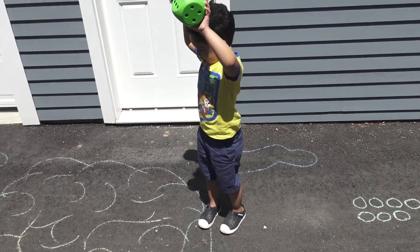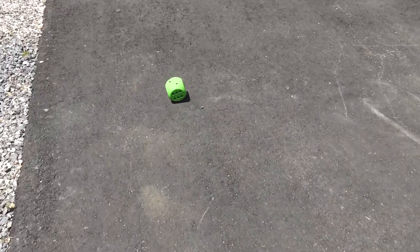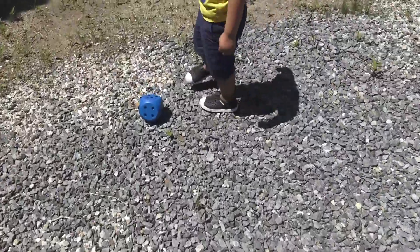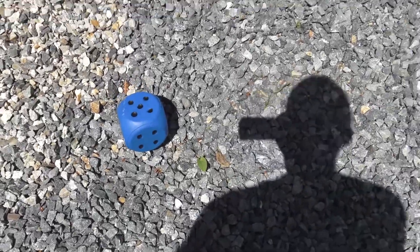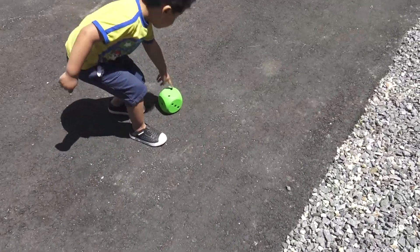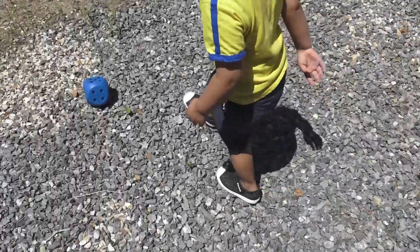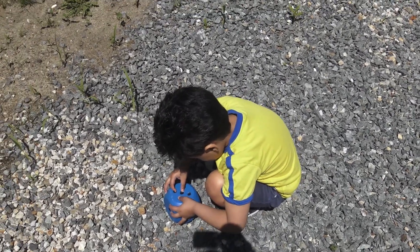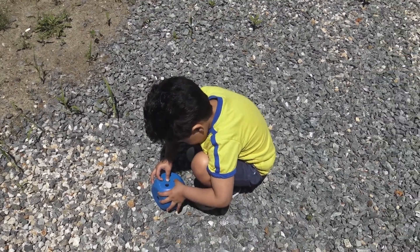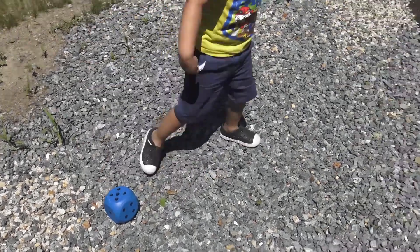Alright. You ready to do some math? Yeah. Go ahead. Throw the dice. 2. That's 2. 5. Plus 5. So what's 2 plus 5? You need to count the spots. 1, 2, 3, 4, 5, 6, 7. So 2 plus 5 is? 7! Great job.